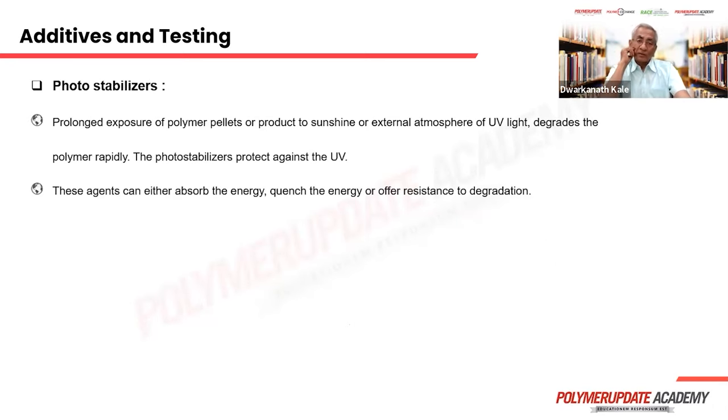Photo stabilizers: some products are exposed to UV light for a longer time, like outdoor furniture in a hotel or resort, and need to be protected. Otherwise they will change color, fade, and lose properties. Therefore, an additive provides protection against UV light. Under UV light, instead of the polymer degrading, these additives degrade and protect the polymer for a longer period.